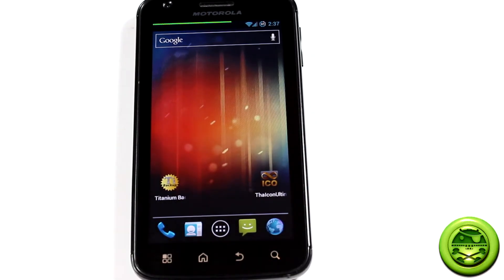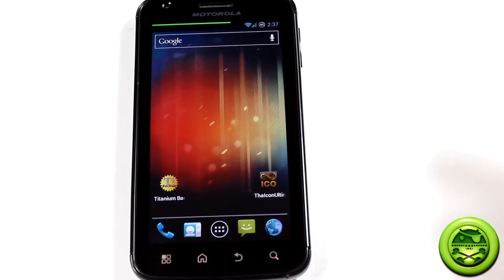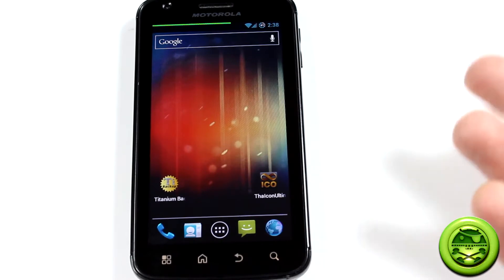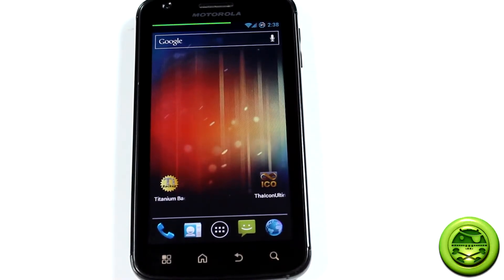Codename Android is a ROM that us Atrix users have never even seen any variations of, like we have with CyanogenMod and so on. They are similar in that they're both using Android Ice Cream Sandwich, and it has a lot of customization options just like CyanogenMod 9. However, Codename Android has taken it a step further — their amount of customization options is beyond that of normal custom ROMs, almost reminiscent of some earlier CyanogenMod version ROMs.